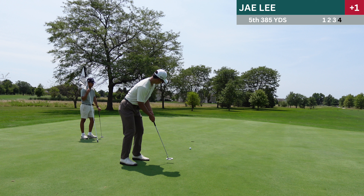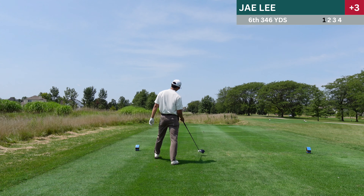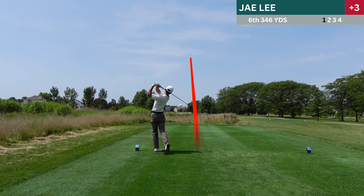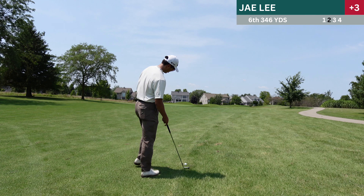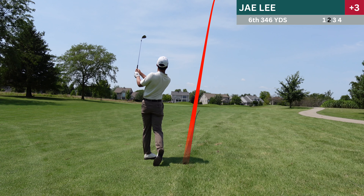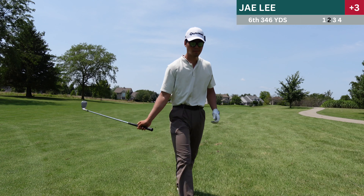Fifth hole, 385 yard par four. Once again my tee shots feeling much nicer now compared to the first few holes, and I found the fairway. Second shot here — I chunked the shit out of it and it goes really short. But I always say it's much better to chunk it than snap hook it, because at least you have a chance to get up and down with a much better lie. So that's exactly what I do.